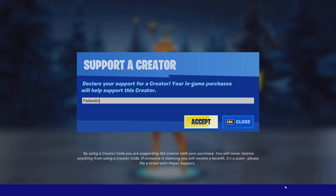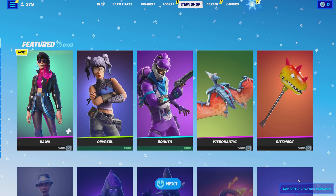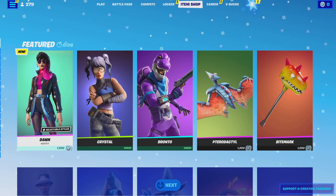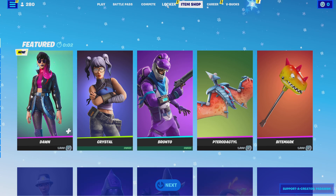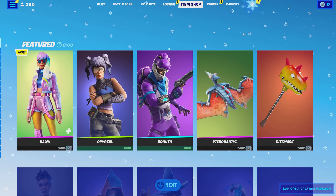Welcome to the Fortnite item shop review. Make sure you support here to help out — it really helps with fun giveaways and doing more fun things in the future. Also, I just set up a Discord server, so if you want to check that out, the link will be in the pinned comment.